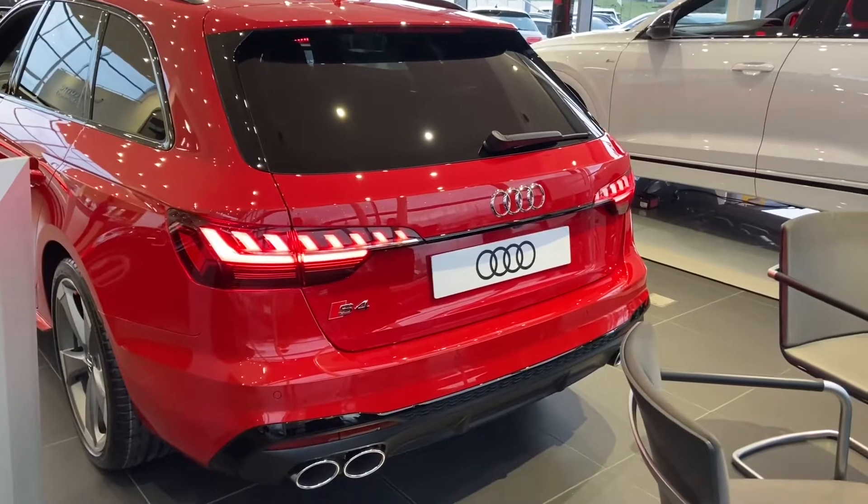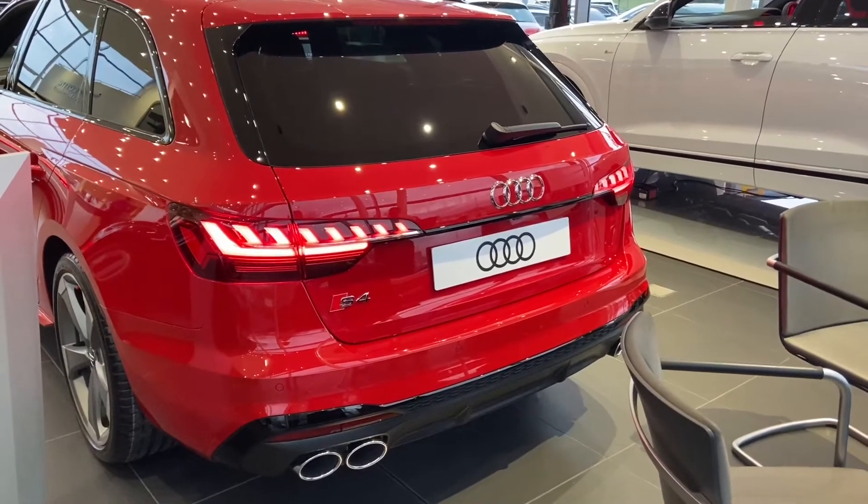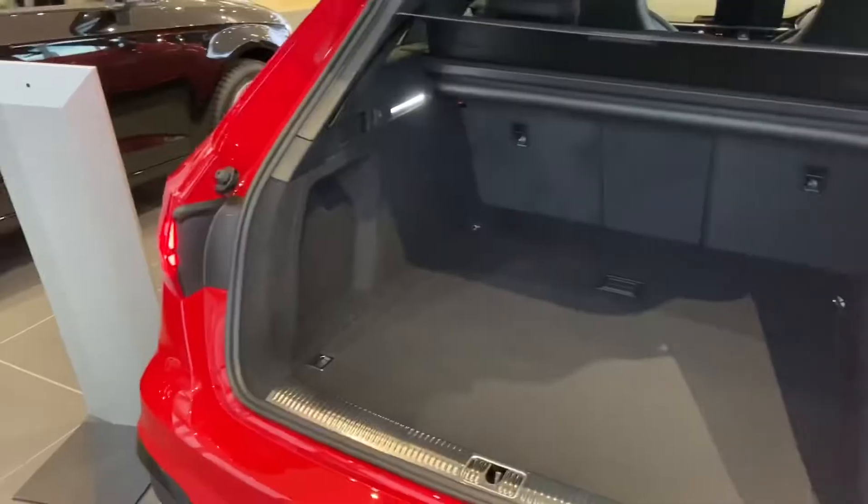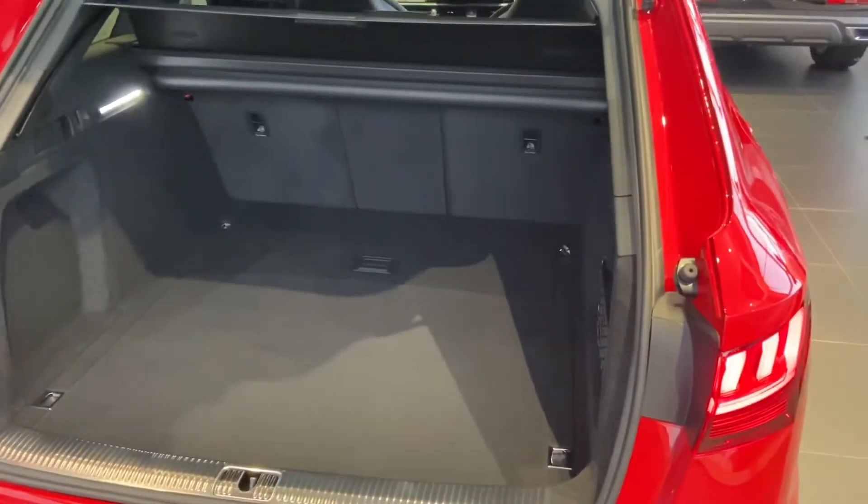This car comes with rear parking sensors as well as a reversing camera. We have dynamic rear indicators. We have an electric tailgate and it is very spacious.